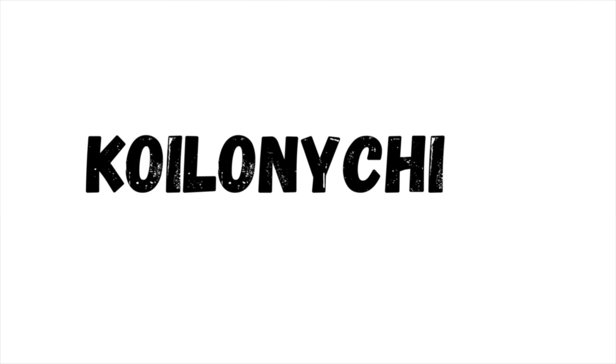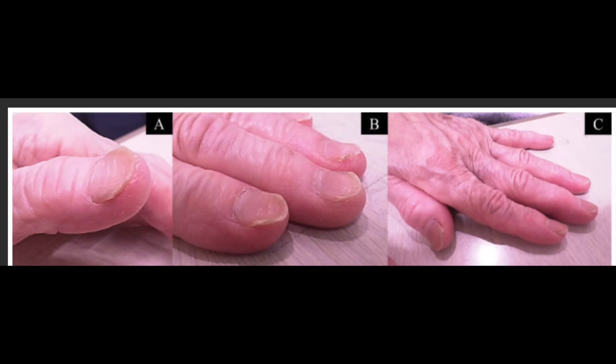People who have iron overload sometimes develop an interesting finding of their nails called koilonychia, otherwise known as spoon nails, where there's a central depression in the nail plate and the sides of the nails lift up. If you place a droplet of water there, it will stay within that depression. You may be puzzled because spoon nails are actually also associated with iron deficiency — but interestingly, in the setting of iron overload or hemochromatosis, you can also develop koilonychia. Why? We're not entirely sure, but it's all about balance in the body.